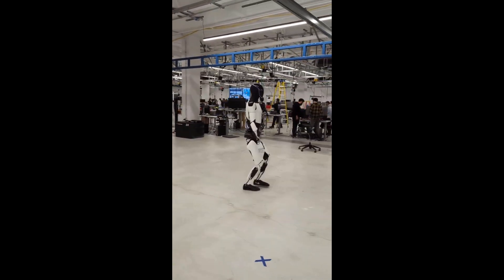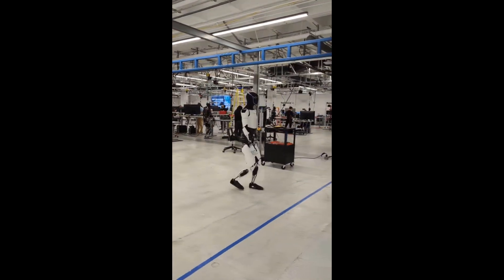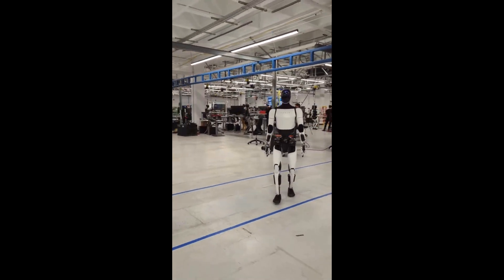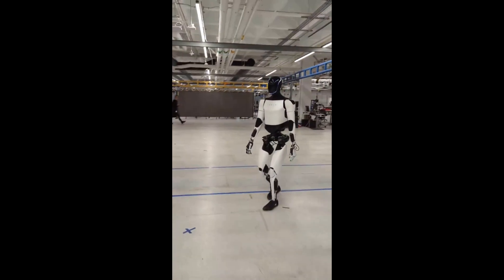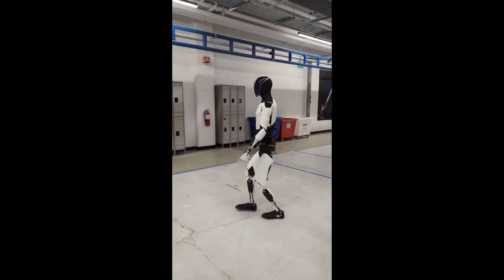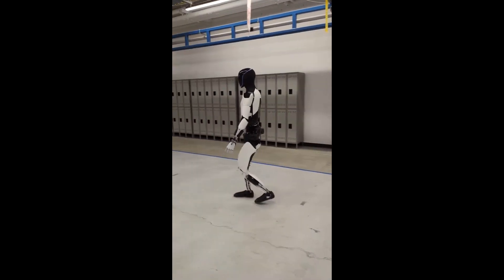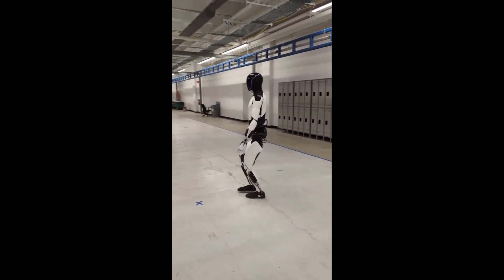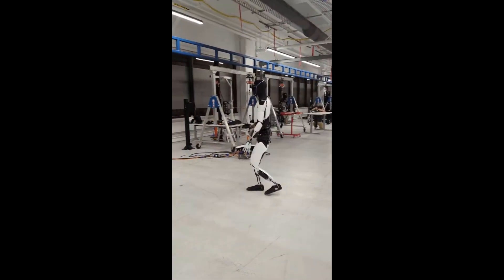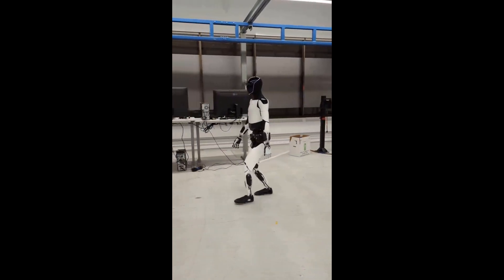Of course, this level of advancement raises serious ethical questions. What happens when bots like Optimus become indistinguishable from humans in their behavior? How do we ensure safety, privacy, and fair labor practices in a world where a single robot could replace five employees? Elon Musk has addressed this, stating that Tesla is building a safety architecture at the core of Optimus, with constraints, transparency, and strict programming to avoid misuse — but still, the debate is just beginning.